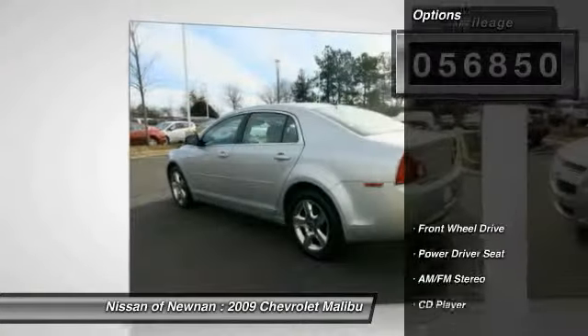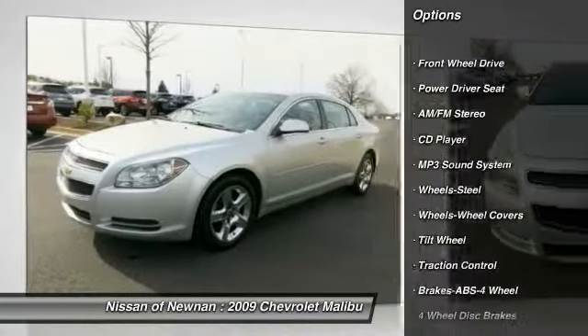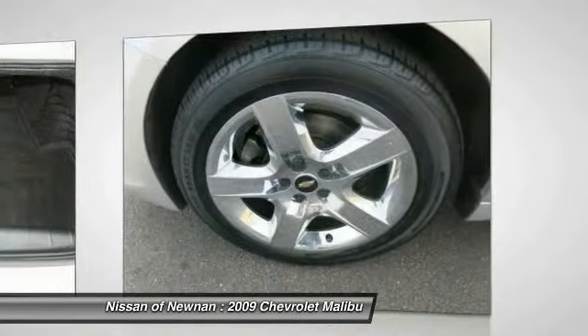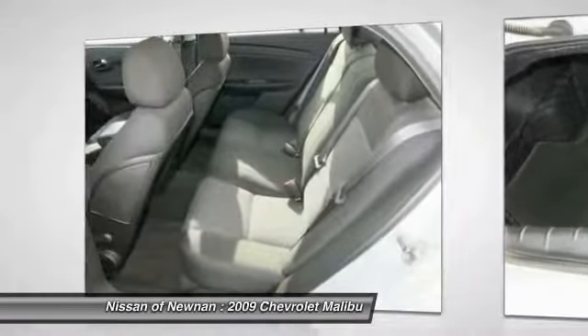Here are some of this vehicle's great options: traction control, anti-lock braking system, air conditioning, front power steering, cruise control, rear defrost, FWD, AM-FM stereo radio, CD player, and bucket seats.